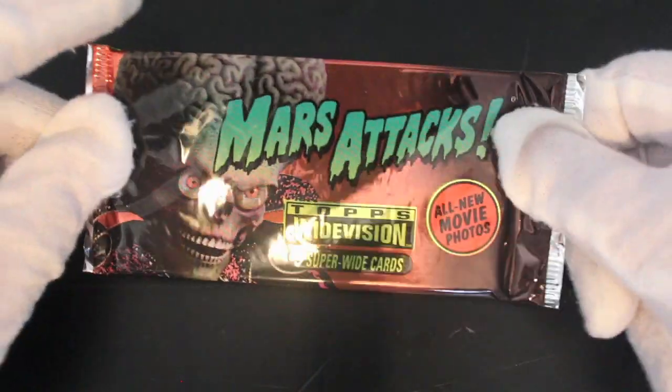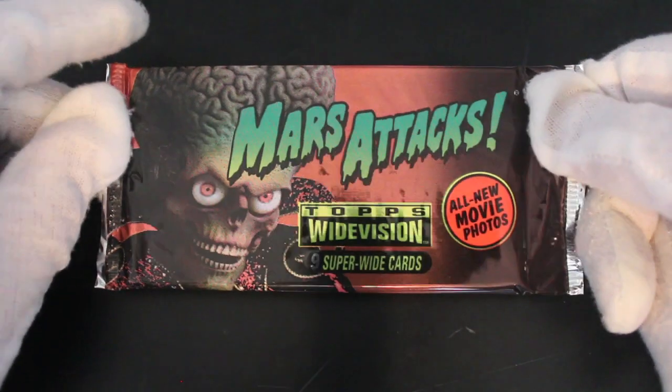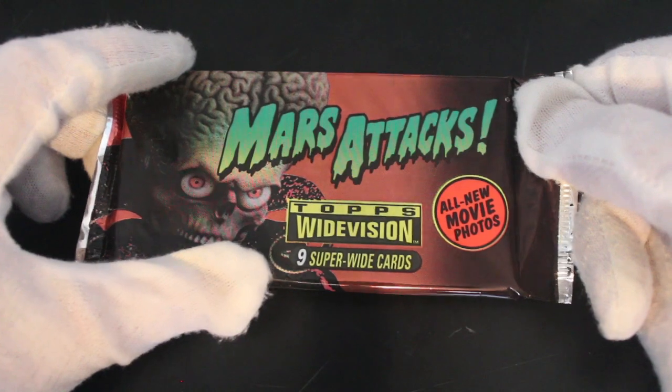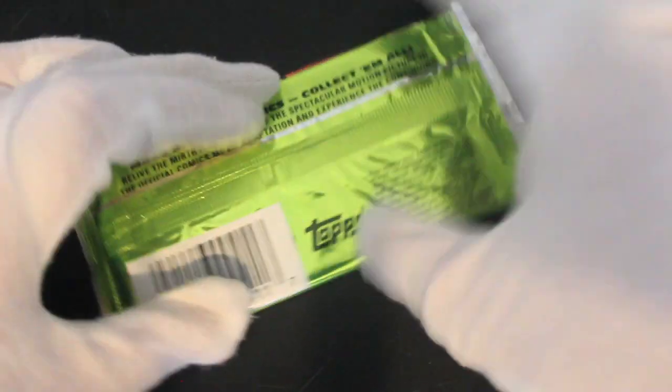Hello, it's me Trading Card Tony with another episode. Today we've got Mars Attacks — remember this, the Tim Burton film? Nine super white cards, all new movie photos. Let's see what we've got in here.